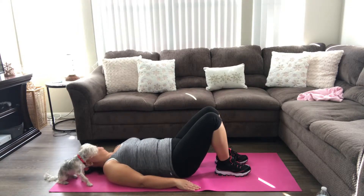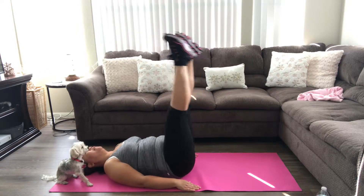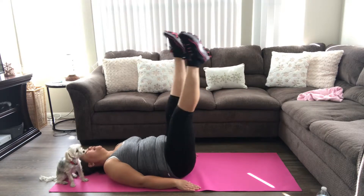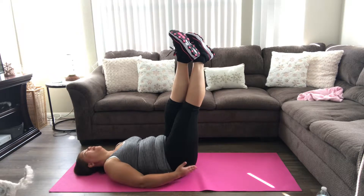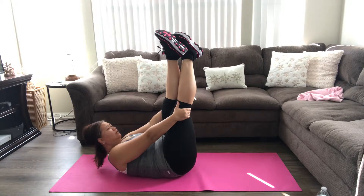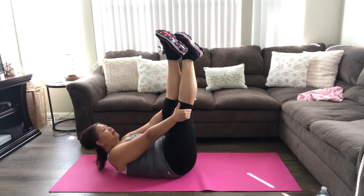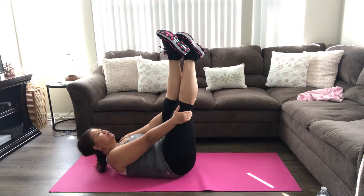Okay, I'm going to do one more set: 1, 2, 3, 4, 5, 6, 7, 8, 9, 10. And hold. Tighten all the muscles, including your butt muscles. You're going to feel your body kind of start shaking because you're stiffening all the muscles. And then slowly release.